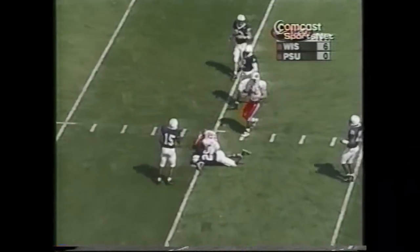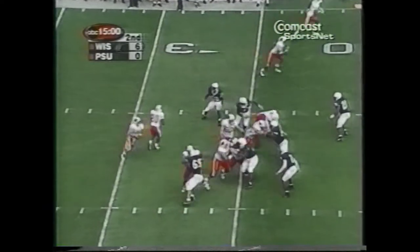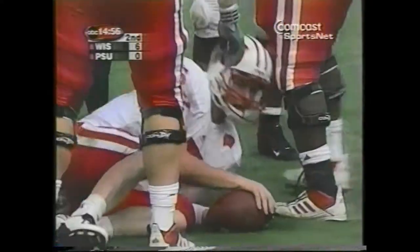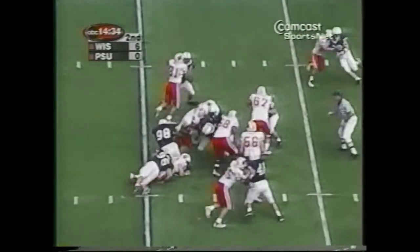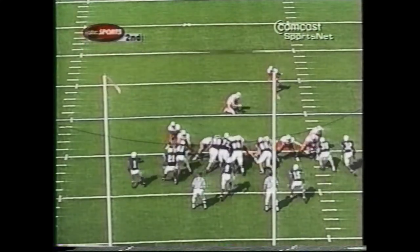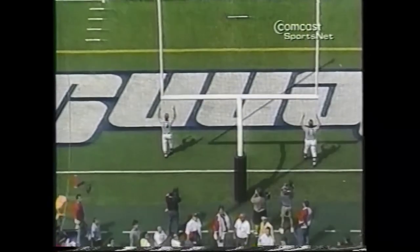Bollinger throws it to Davis who makes a tough catch at the Penn State 30. Shotgun Bollinger, three receivers. He'll keep it himself and gets another first down inside the 20 at the 19. But the Penn State defense stiffened. Anthony Adams slowed down Jerome Pettis and Dave Benfatti tackled him. The Badgers were forced to kick. The 30-yard field goal is up, and that kick is good.